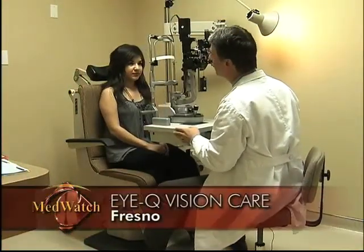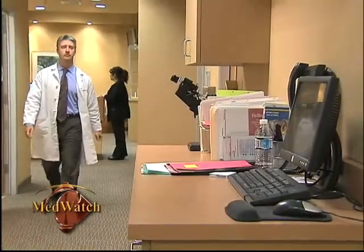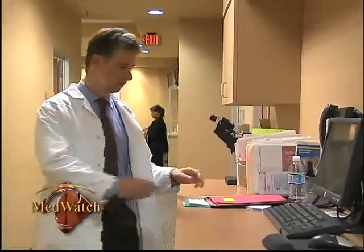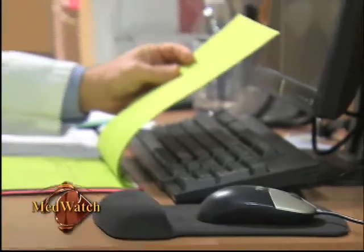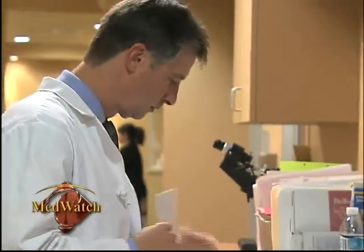Dr. Michael Walker, LASIK cornea and cataract specialist at IQ Vision Care in Fresno, is the first ophthalmologist in the Central Valley to use a new procedure called intralase-enabled keratoplasty. It's a fancy way of saying we use the laser to cut tissue. The old traditional way of doing corneal transplantation uses basically steel blades shaped in a round circle to cut donor tissue and to make a cut in the patient's eye.